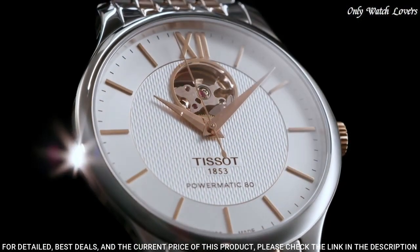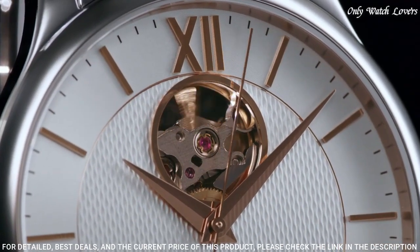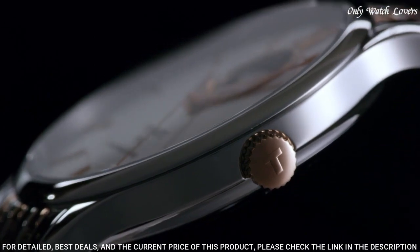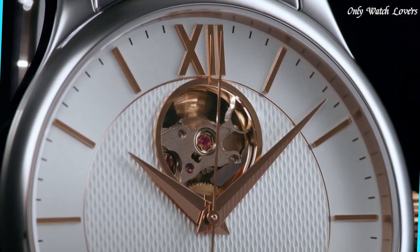Band width 20mm. Butterfly clasp. Water resistant at 30 meters, 100 feet. Functions: hour, minute, second. Casual watch style. Swiss made.